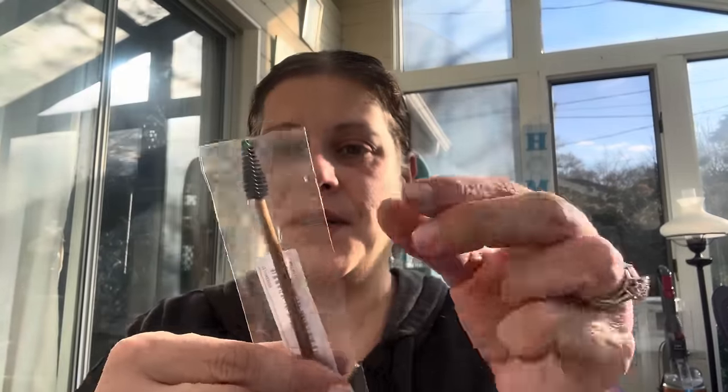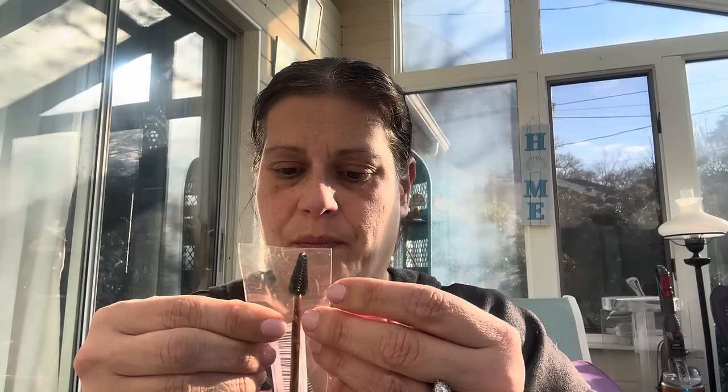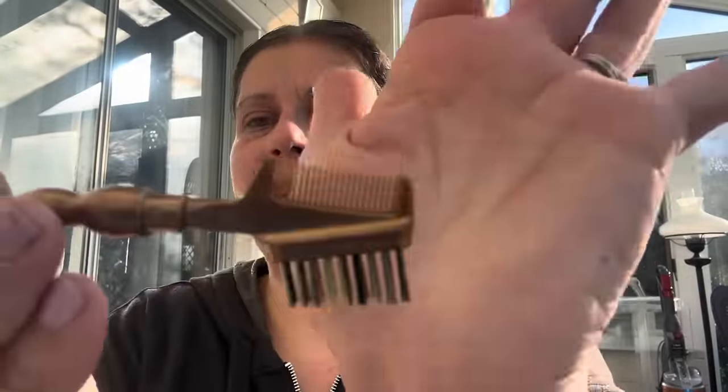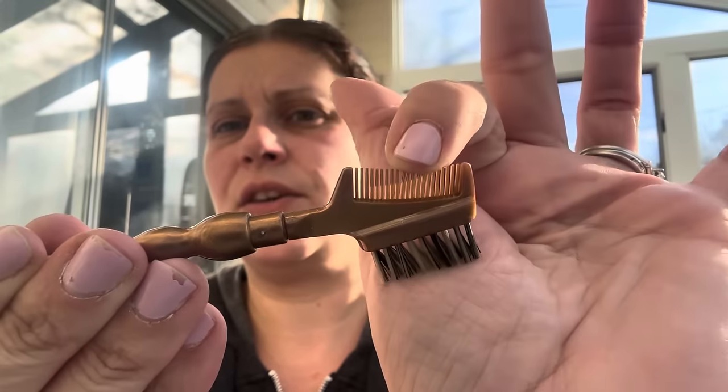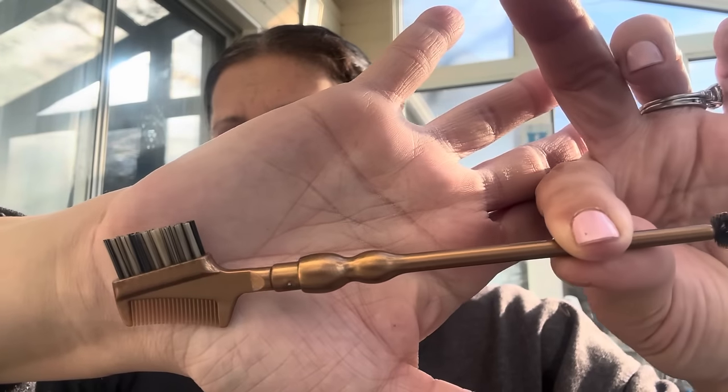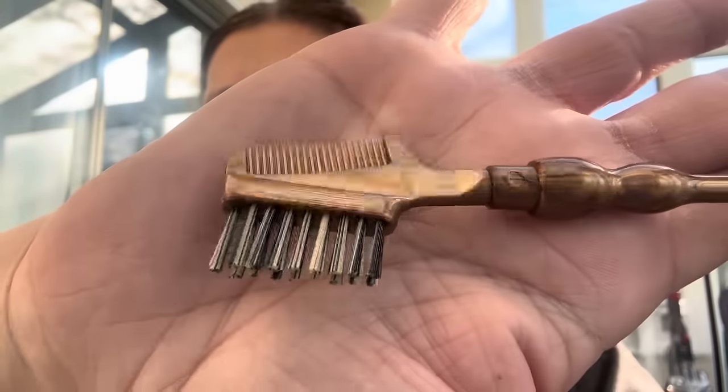Then I got this really pretty brush. I picked it in the gold color — it says yellow but it is gold, or more of a bronze actually. It's definitely darker than I thought it would be. It's the perfect brush: it's got the brush end, the comb end, and a spoolie, with a really pretty fancy decorative piece and two-tone bristles. Really, really nice.